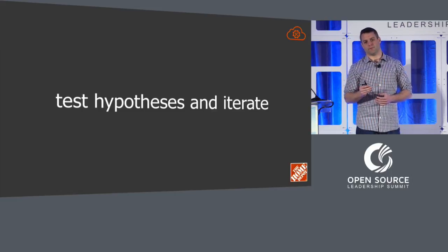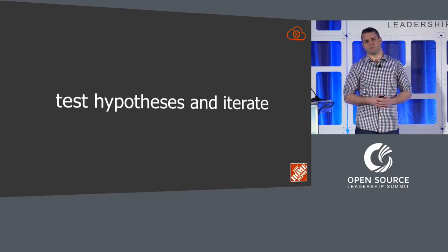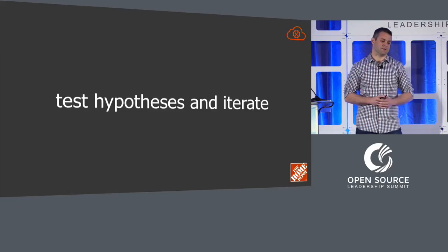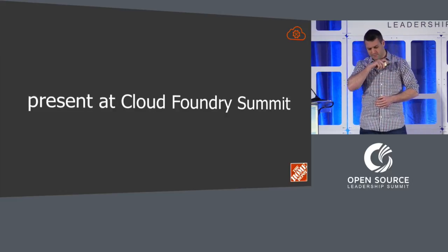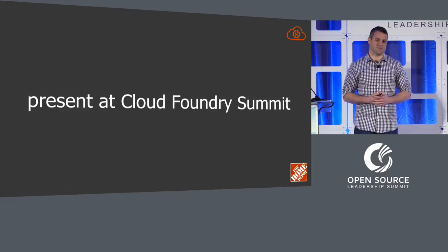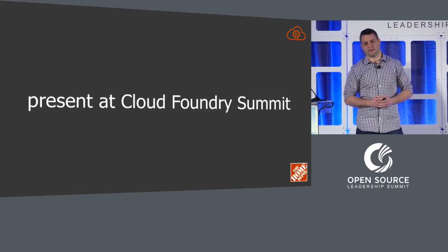We always try to iterate and improve going forward. Best case scenario, if this is very successful, we either expand the intern team or build out an open source program office — we've been talking to a number of folks here about the way they've built those out. We'll also be presenting at Cloud Foundry Summit, and Madeline, the senior intern on the team, will be coming up to talk at user days with us. That's an overview of our approach and strategy for getting into the Cloud Foundry community.